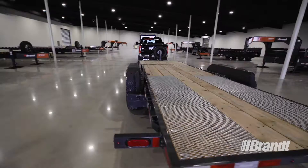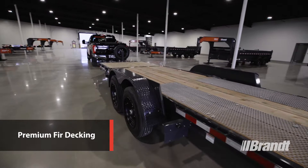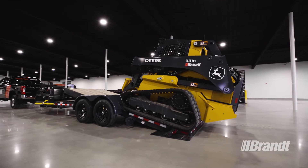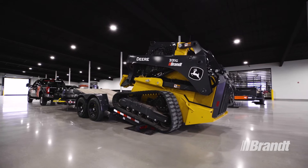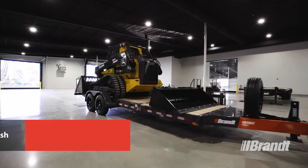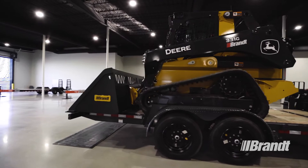The premium fir decking that comes standard on all these trailers is harder and denser than traditional treated lumber, giving it stronger weathering properties that make it less prone to splitting or cracking under the heavy use of loading or unloading equipment. The UBT-822 Premium is also available in a galvanized finish, which provides unmatched corrosion and wear resistance for better durability, keeping the trailer looking better for longer while retaining its resale value.